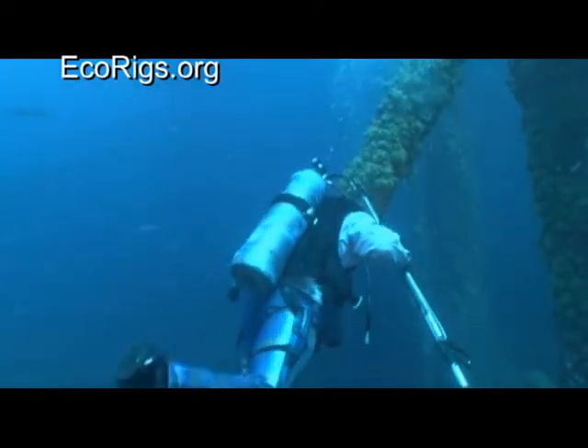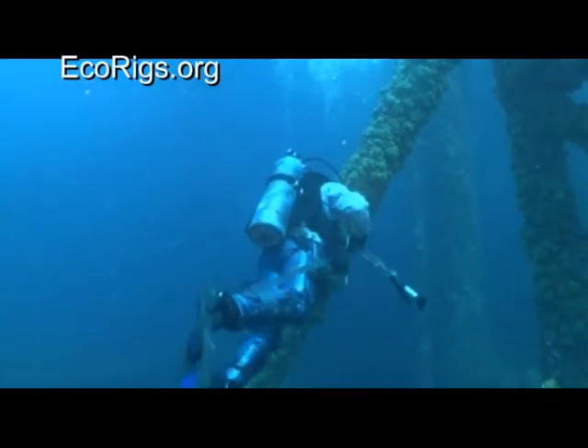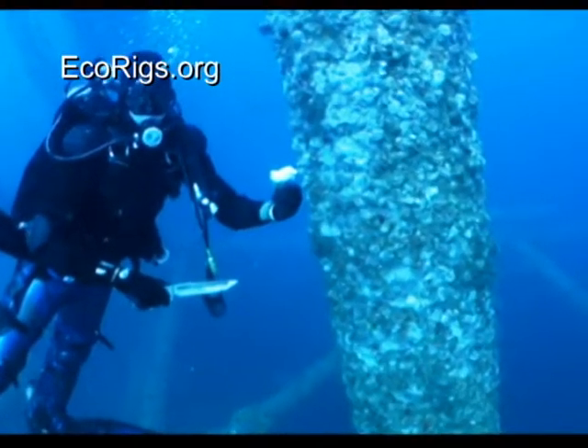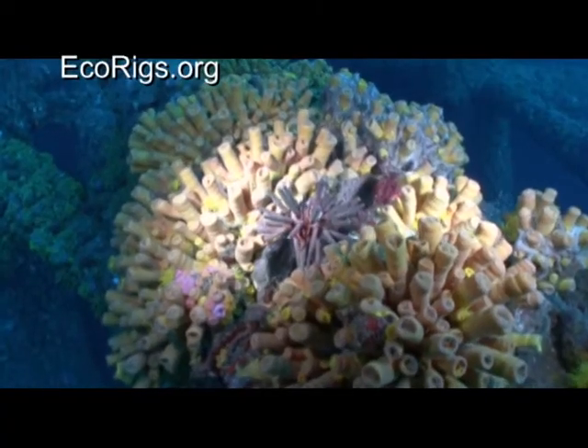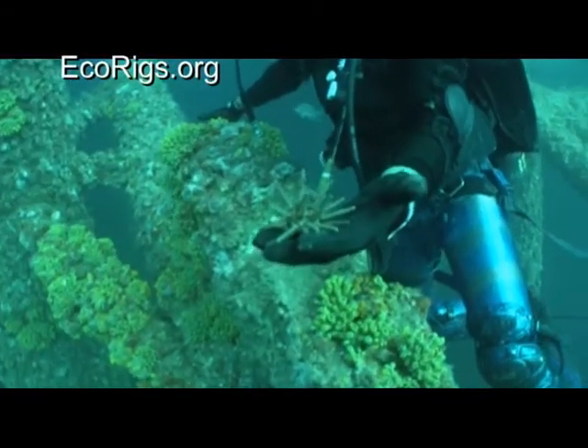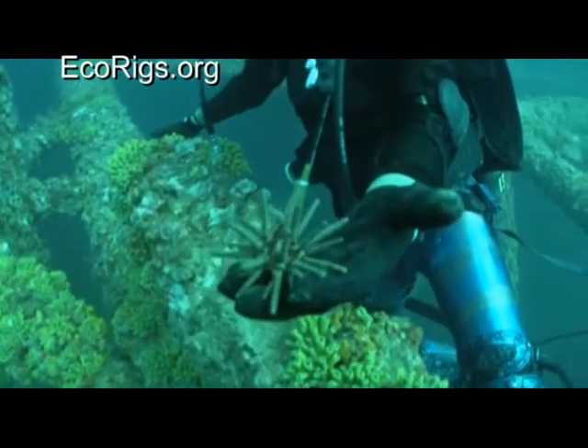This area used to be known for its crystal blue waters, which were not typically affected by the Mississippi River's output. These underwater oases grow under offshore oil and gas installations, and are part of the world's largest chain of artificial coral reefs that exist here in the northern Gulf.